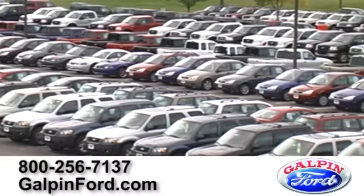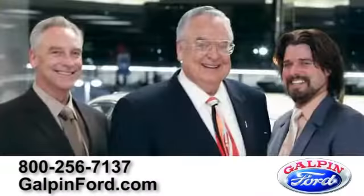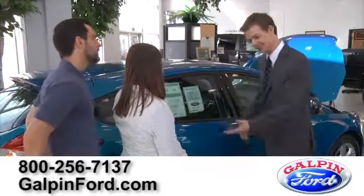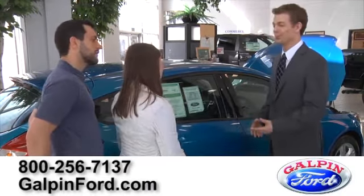Great deals, great service, and great people. That's what makes family owned and operated Galpin Ford number one, proudly serving the Los Angeles area for over 60 years.